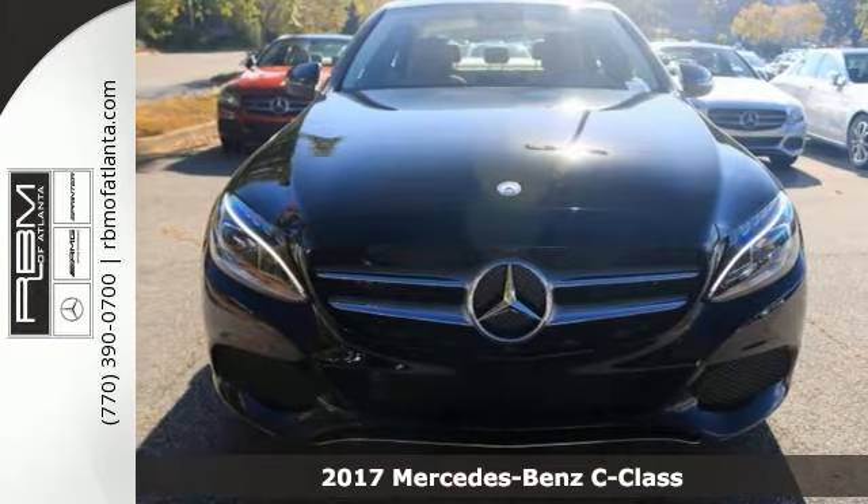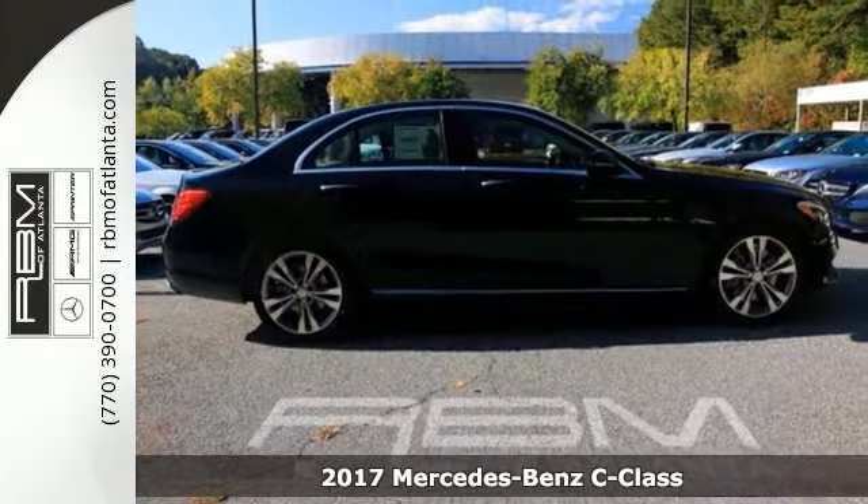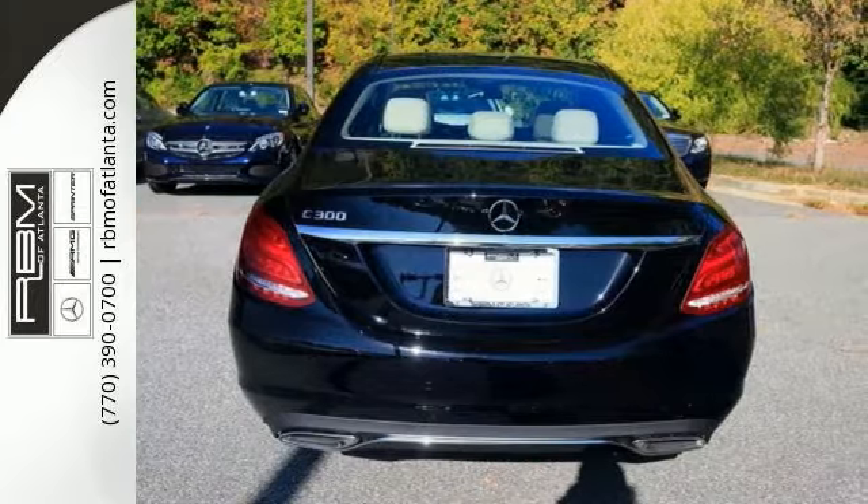Here's a 2017 Mercedes-Benz C300. It delivers an estimated 34 highway MPG and 24 city MPG. It has a turbocharged 2-liter I4 engine and automatic transmission.